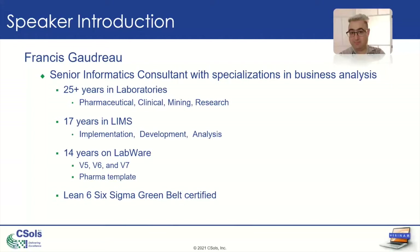I work mostly with LabWare — versions 5, 6, 7 — and have vast experience with PharmaTemplate. I also know a lot about QCNR and the research side. And a few years ago, I got certified in Lean Six Sigma to bring additional tools to my business analysis toolbox.